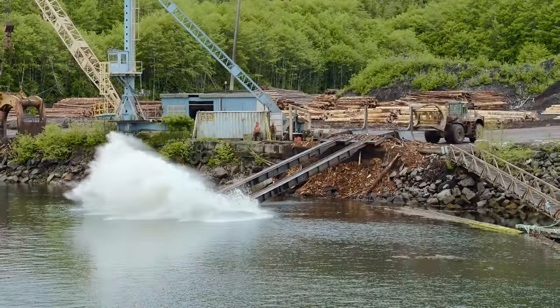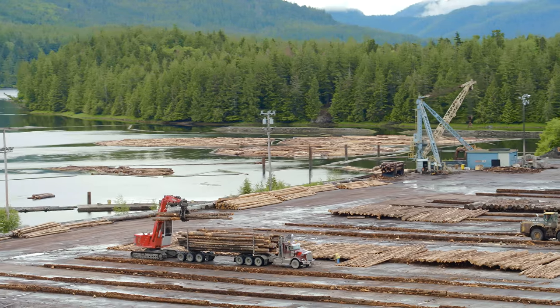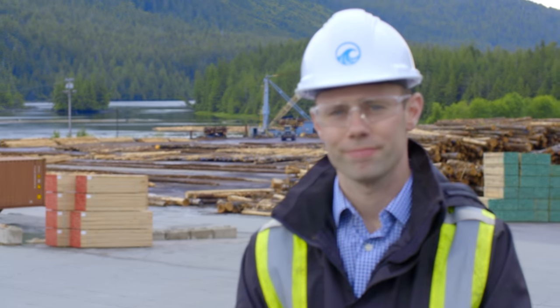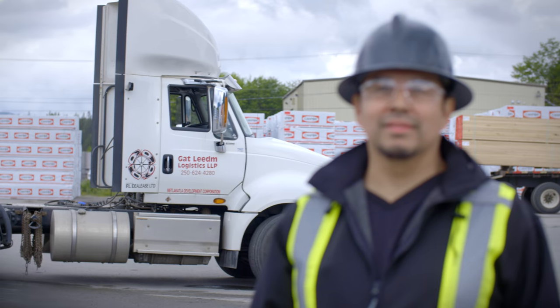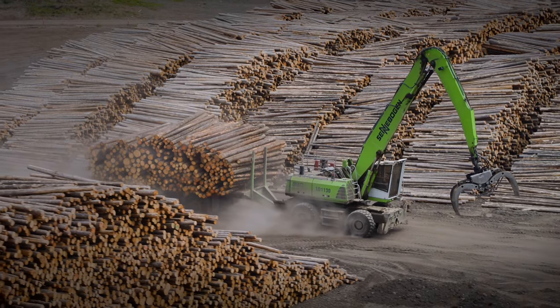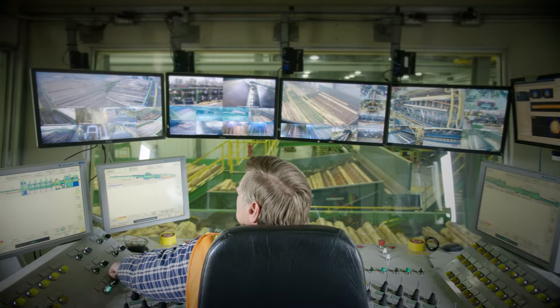Here at Tidal Transport we are a lumber reload and dry land log sorting operation. The majority of the wood you see here is intended for China, Korea, and Japan. We have a strong partnership with First Nations and various businesses in the area — creating a lot of jobs for a lot of people. It's definitely a boost for the economy. You've got family ownership and six First Nations together running a sawmill. The diverse workforce is a strong workforce, and when we work together, that means it's a stable economy.